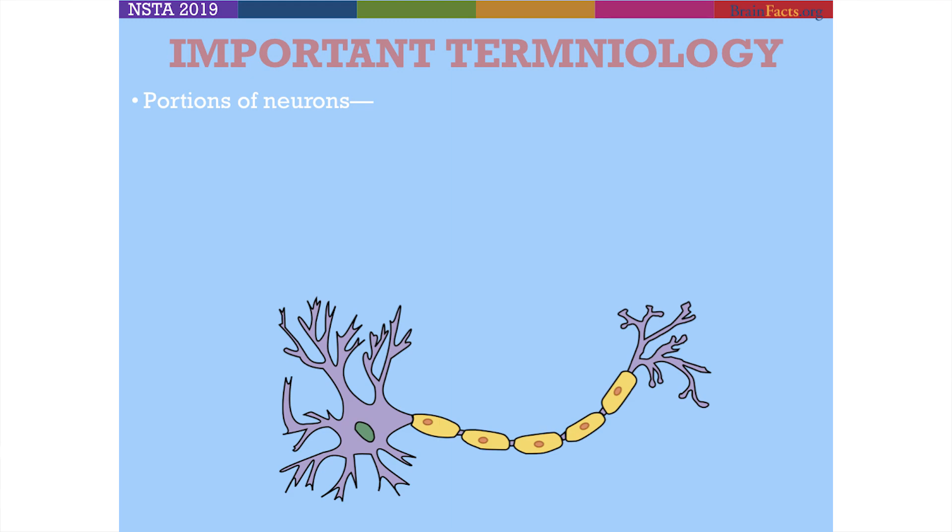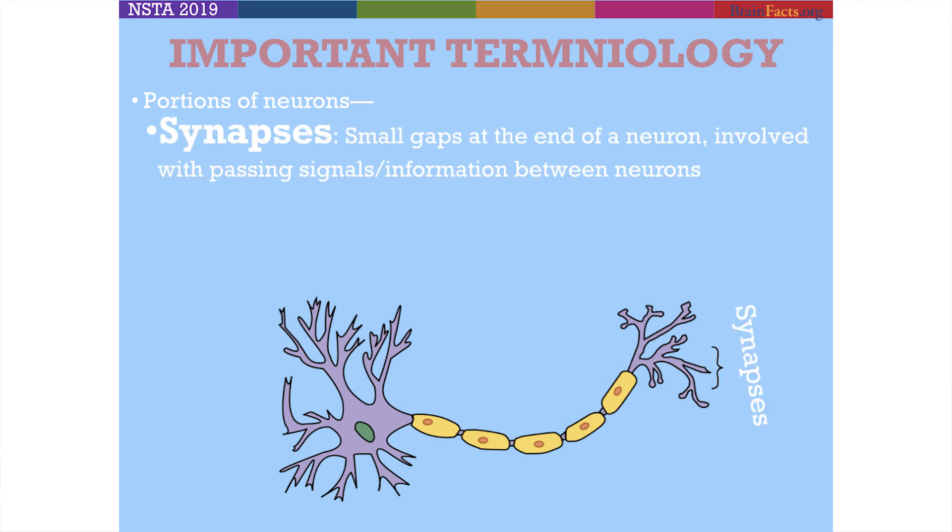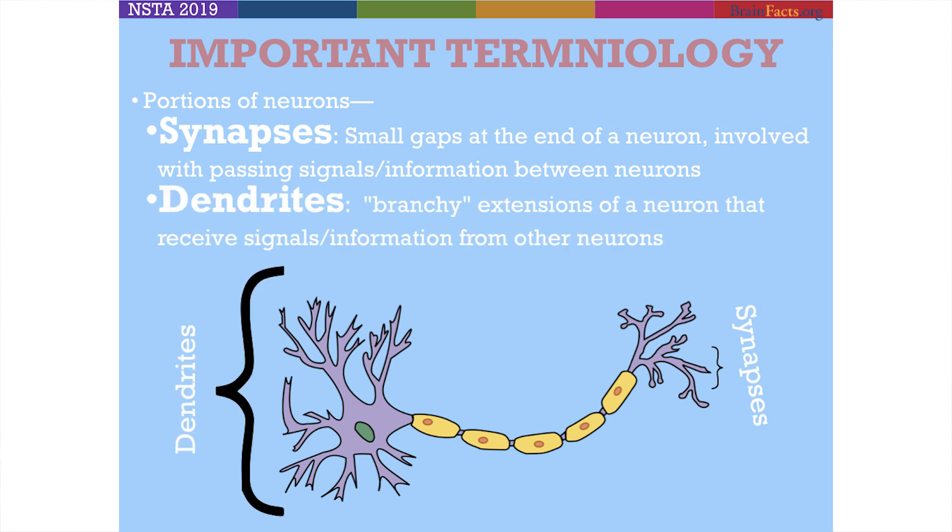There are a couple bits of important terminology to keep everyone on board. The first are portions of neurons — neurons are the basic and primary cell in the brain. On one end is the synapse, which are small gaps that help pass electrical or chemical signal from one neuron to the other. And then dendrites on the other side — I use a tree analogy — these are branchy extensions of neurons that receive input. That's the molecular neuroscience 101 we'll need to hold.